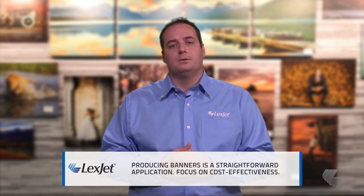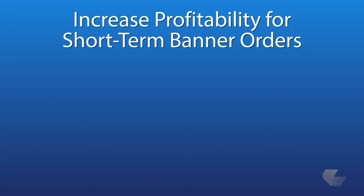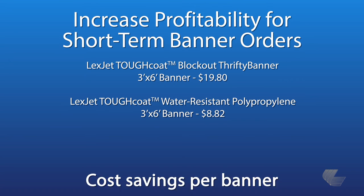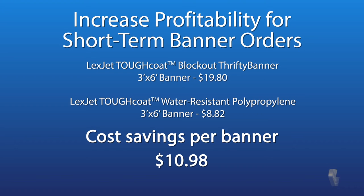Printing and installing banners is a pretty straightforward application. The focus should be on providing a great print that is cost-effective for short to medium-term use. For aqueous printers, Lexjet tough coat blackout thrifty banner is a solid option for indoors or medium-term outdoor installations. A more economical choice for indoor and short-term outdoor banners is tough coat water-resistant polypropylene, which is half the cost of thrifty banner.